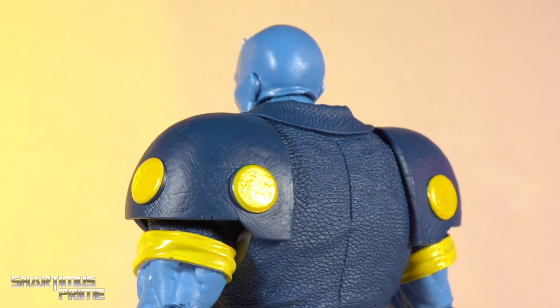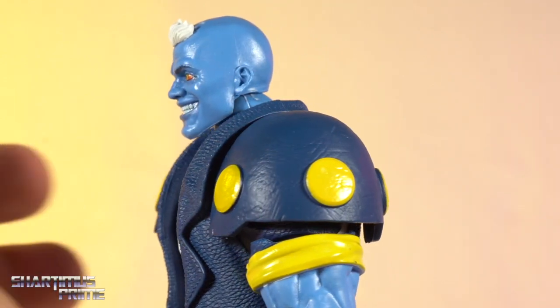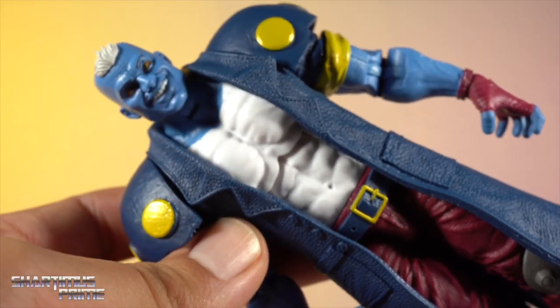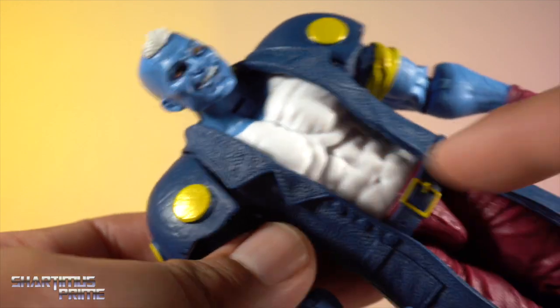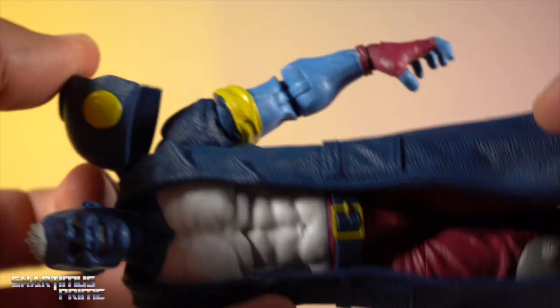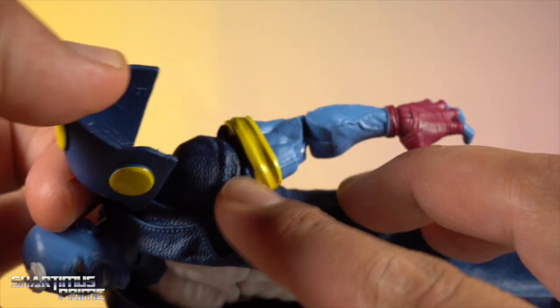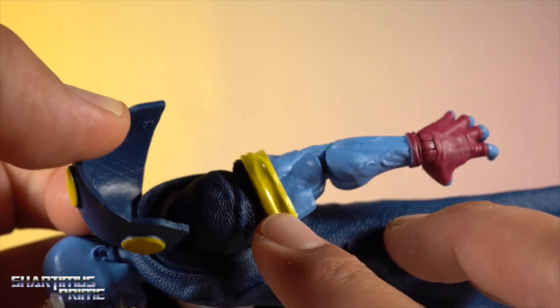This new trench coat looks awesome — I love the texturing. Nice clean yellow paint apps on the back of the figure. I believe we have new arms here that I haven't seen before — if they're from another figure please remind me, but I don't think I have seen them before. They look really good, and they've taken some of the texturing from the trench coat and applied it to the shoulder piece as well.